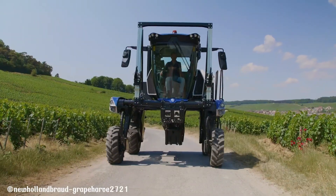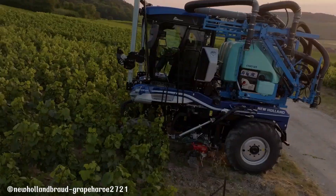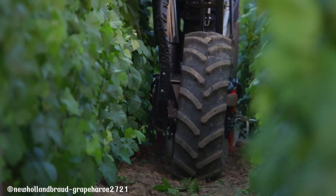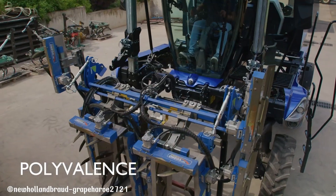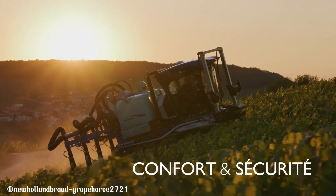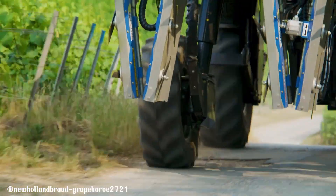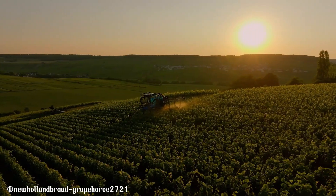Equipped with a range of advanced features including hydraulic steering, hydrostatic transmission, and a versatile attachment system, this innovative tractor is a versatile tool for various vineyard tasks. Whether it's pruning, spraying, or harvesting, the New Holland T6 is a reliable and efficient solution for modern viticulture.